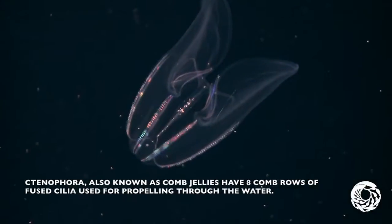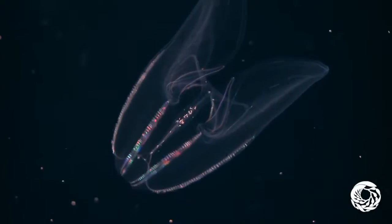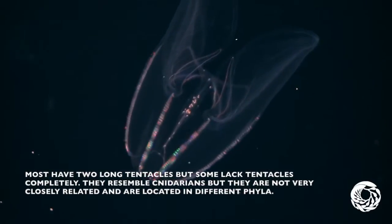Ctenophora, also known as comb jellies, have eight comb rows and fused cilia for propelling through the water. Most have two long tentacles, but some lack tentacles completely.